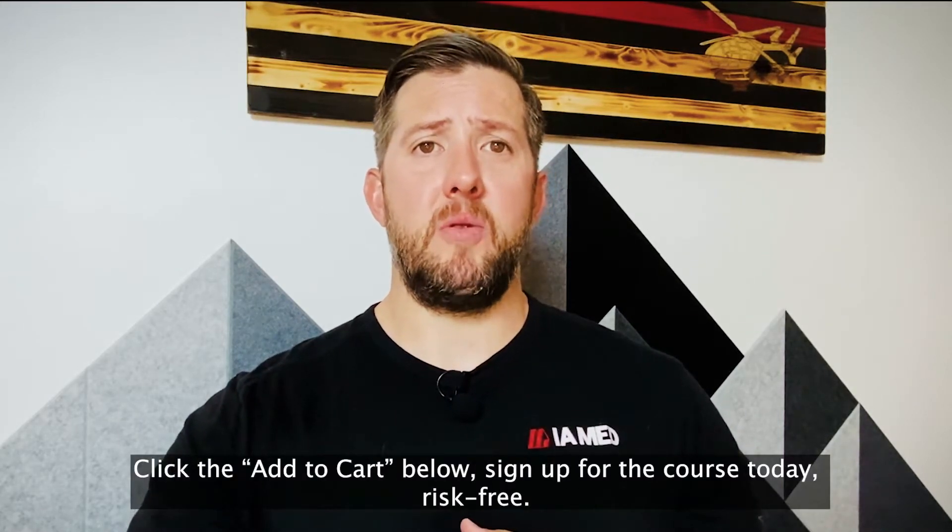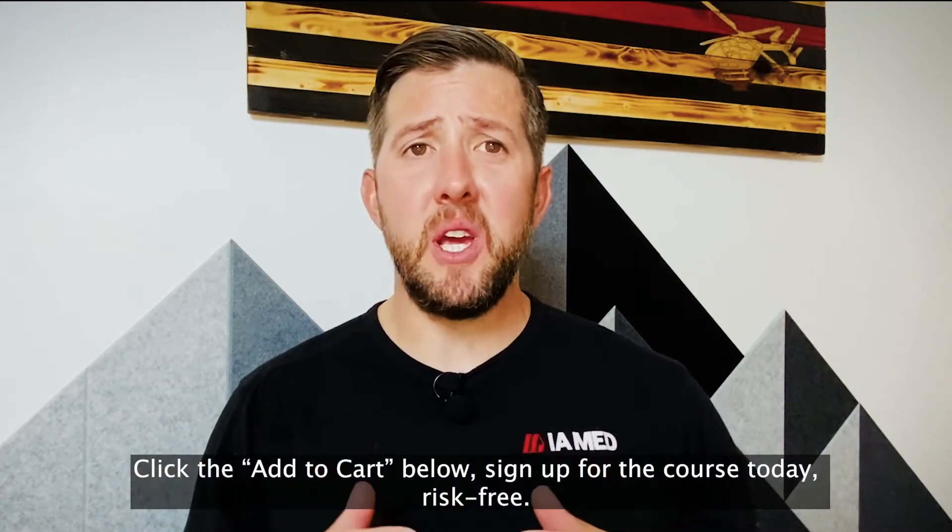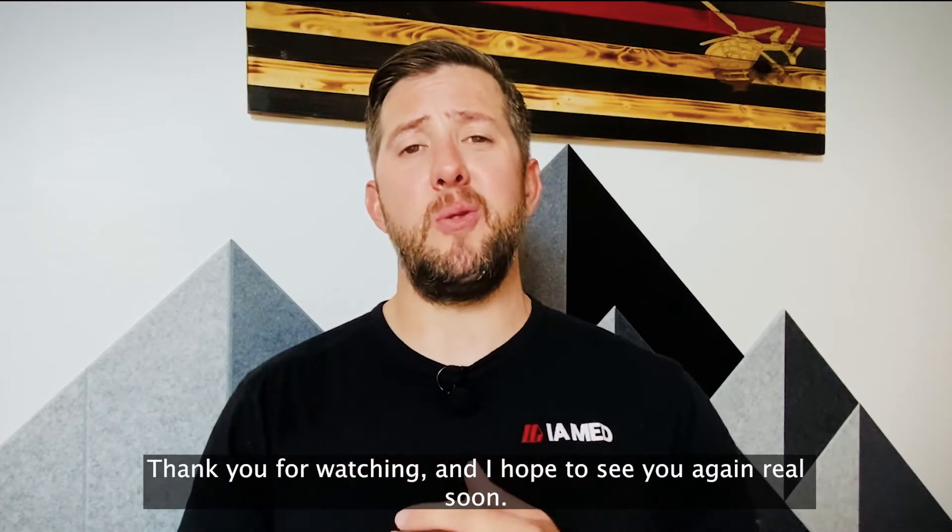Click the Add to Cart below, sign up for the course today, risk-free. Thank you for watching, and I hope to see you again real soon.